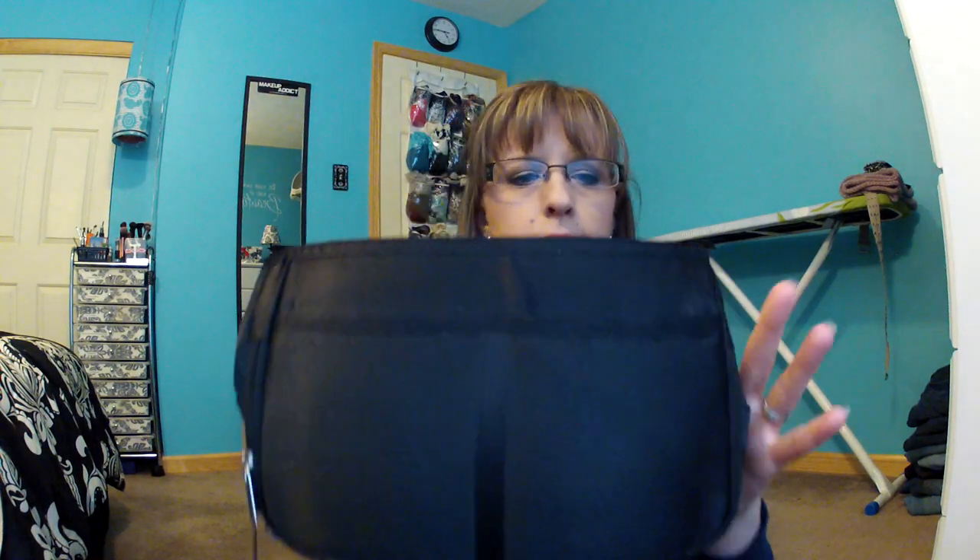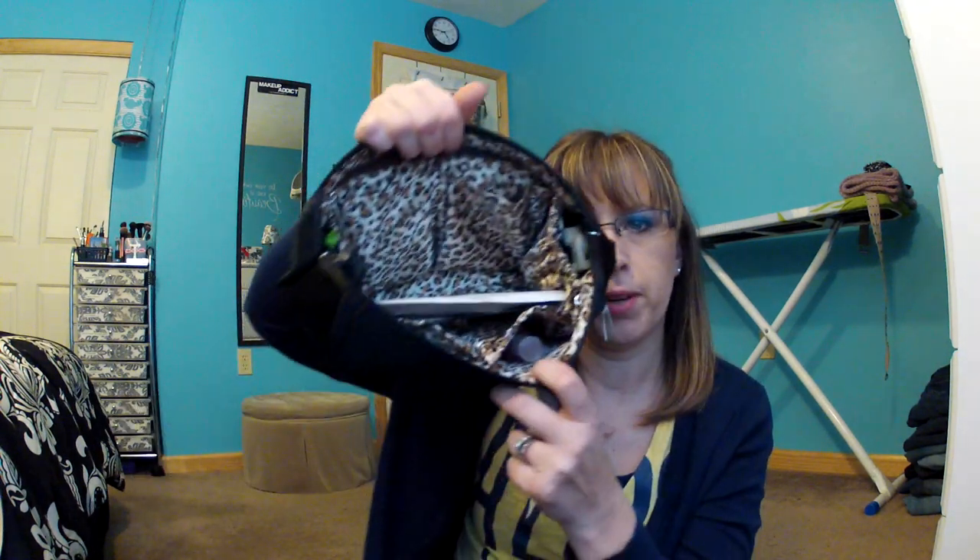I also have this carry case that I got from QVC. It's black on the outside, with a pocket here and two pockets here. I have stuff shoved in this pocket — band-aids and moist towelettes from Chick-fil-A. On the inside it's like a crocodile print with all kinds of pockets and zippers.